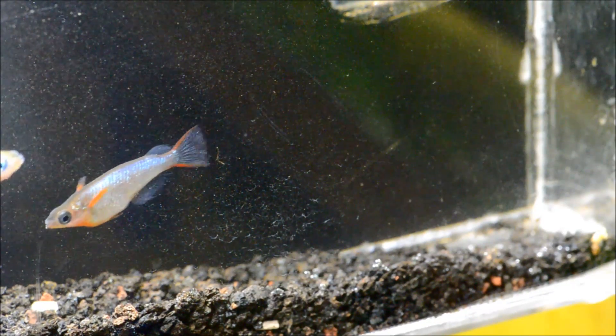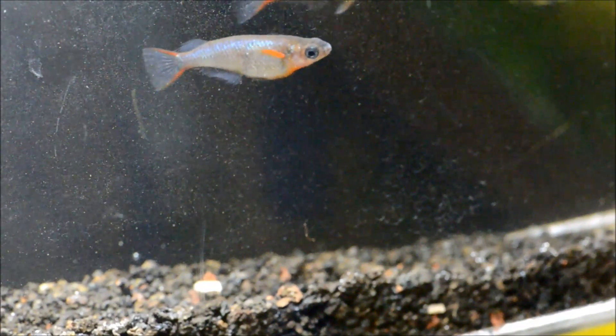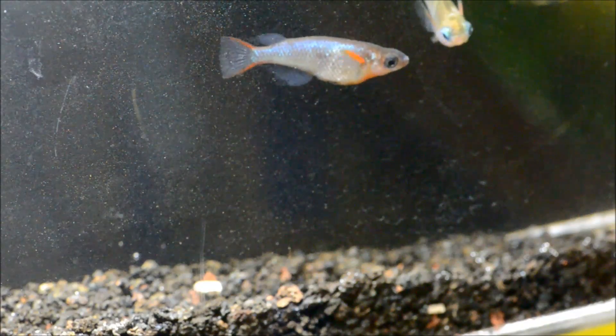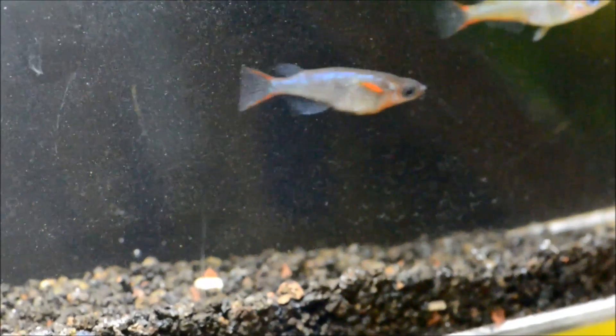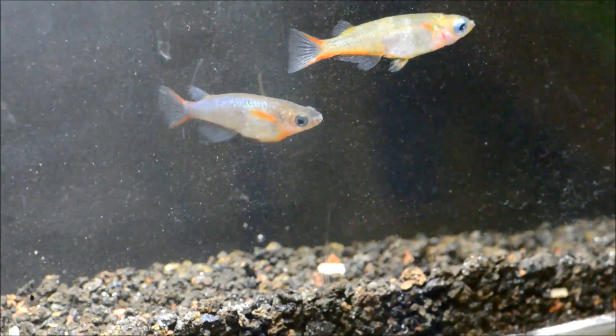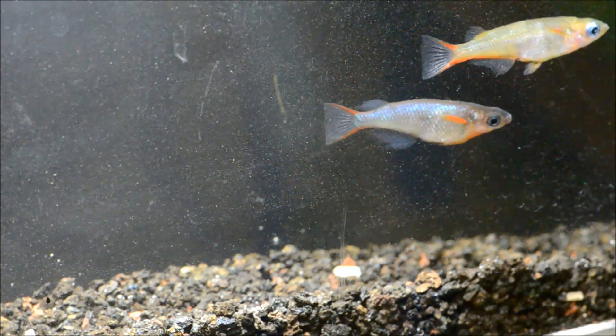These guys get about an inch and a quarter. They can take a range of temperature from 72 to 80. The female carries those eggs and then she places them, and they take about a week, maybe two weeks to hatch. The adults don't really eat the eggs but they will predate the fry, so it's best to remove them. You can do that by using yarn mops or plants and then pulling them to deposit the eggs into a tank to hatch.